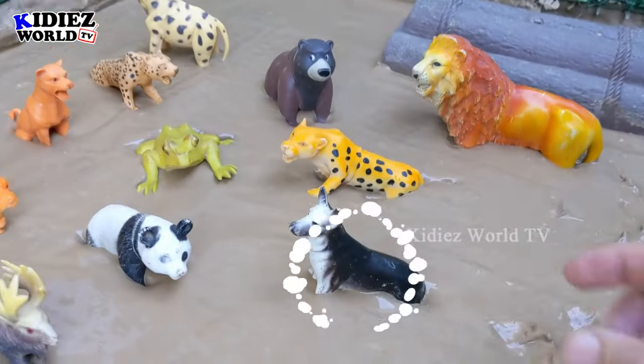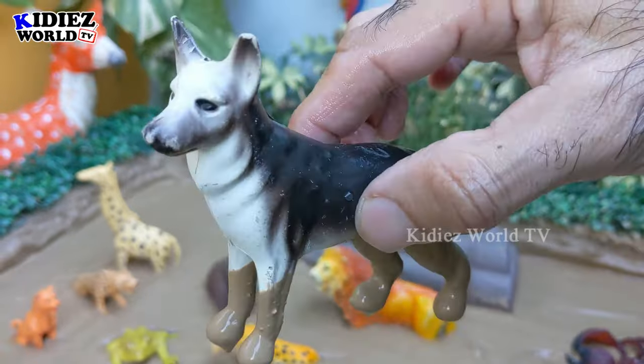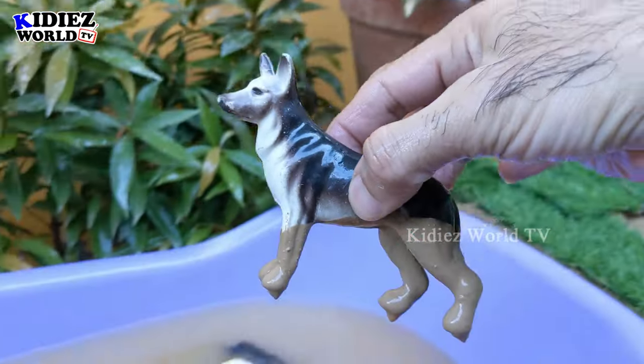The next one we have is a dog. Of course, they are found in the jungle — these are dogs, and they have a community in the jungle. Dogs are loyal animals. Let's make him clean!